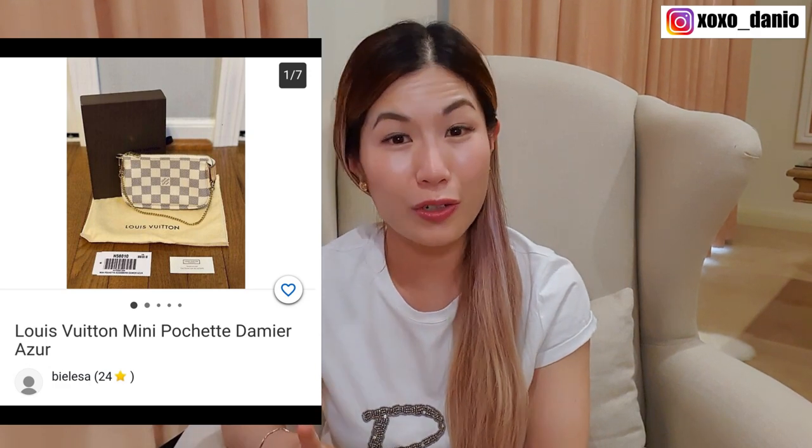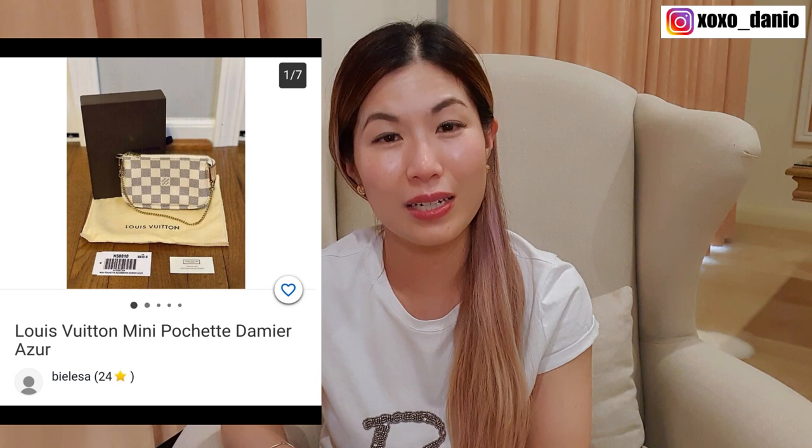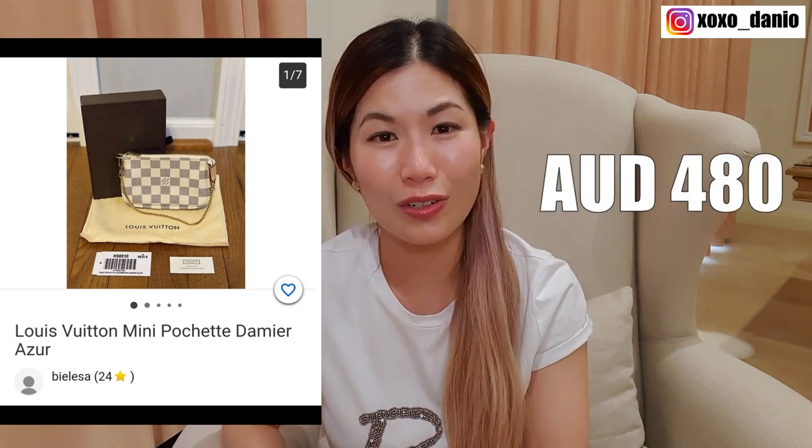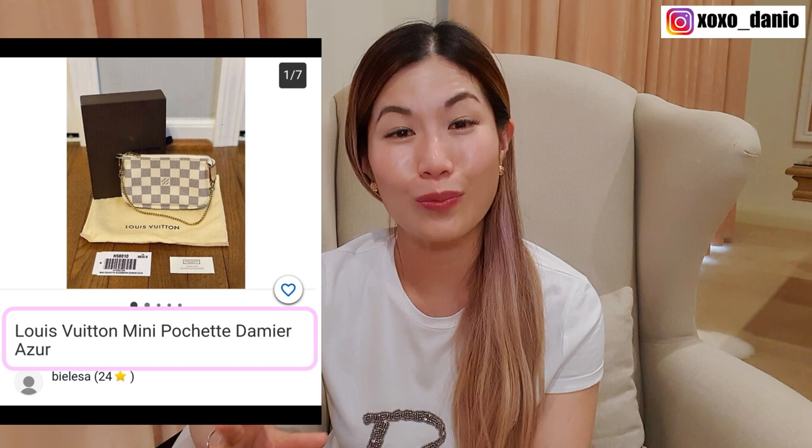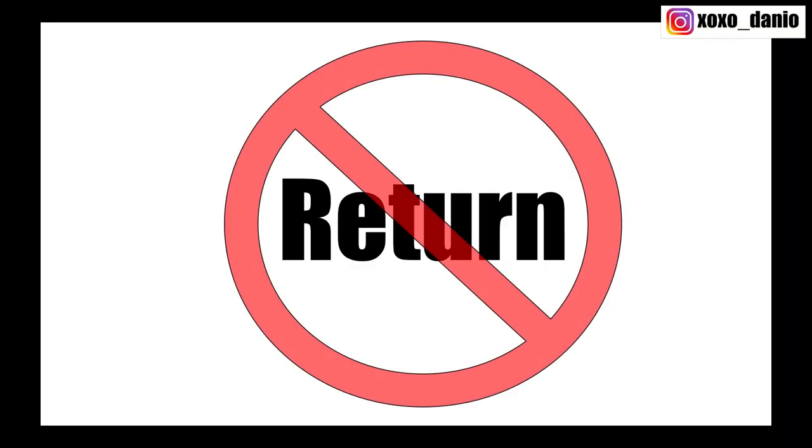Then this listing came up — pretty good condition, classic Damier Azur Louis Vuitton mini pochette, with a reasonable starting bid of around $480 Australian dollars. As per usual, I checked the seller's ratings. This particular seller didn't have a lot of ratings — they only had 24 five-star ratings. Now obviously the more positive ratings the person has, the more confident I feel. But if they don't, I don't necessarily hold that against the seller; sometimes they're just starting out and this is when you can get a really good deal. The other thing about this listing was that it was not listed as an authentic product. With eBay, if you purchase an item not specifically listed as authentic and you want to challenge it after receiving it, it will be subject to dispute and you may not get your money back.